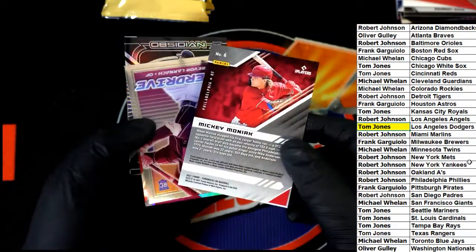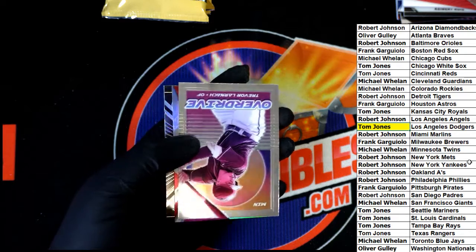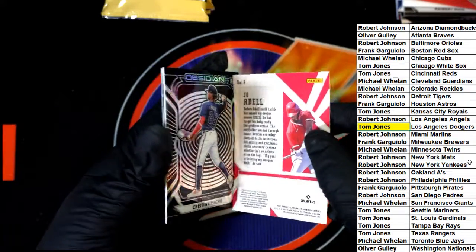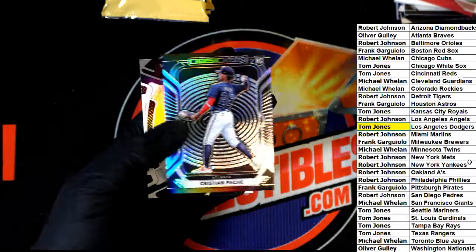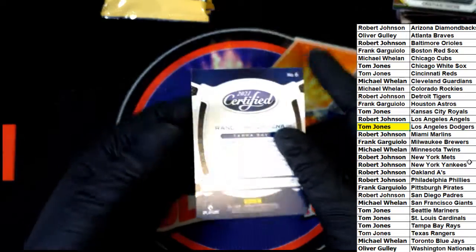Mickey Moniac. Let's see what happens. Another Joe Adell — Angels. Phoenix Christian patch Obsidian rookie. Randy Arozarena.